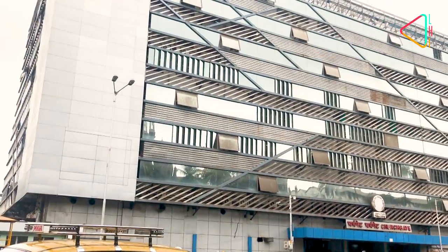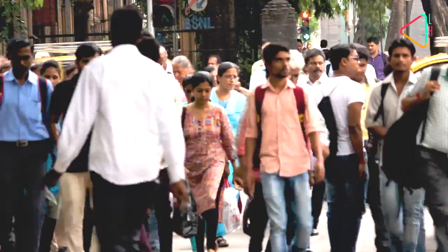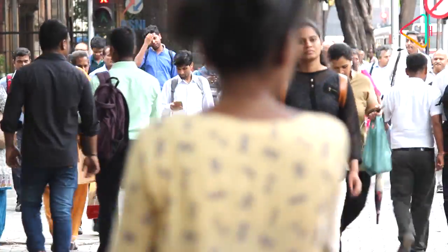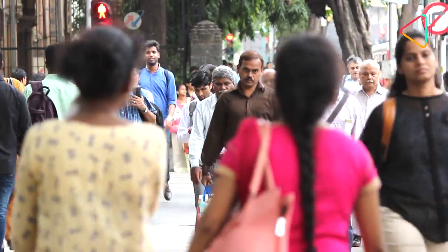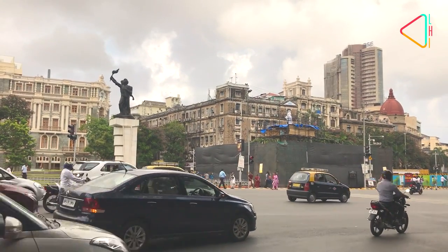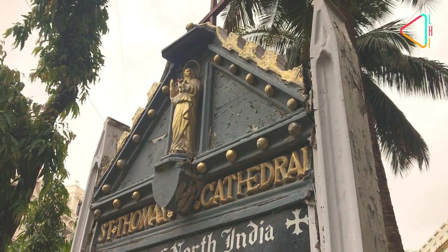The bustling Churchgate with its swanky new glass-face station. Many of the thousands of people who pass through this area in Mumbai every day may not have a clue as to why this is called Churchgate. For that, you will have to walk beyond the Flora Fountain — another landmark — and go to the St. Thomas Cathedral.